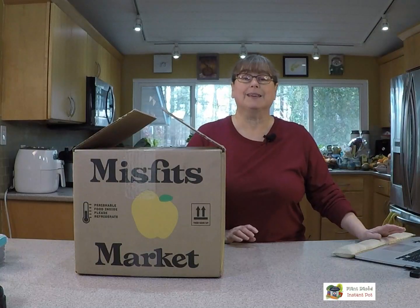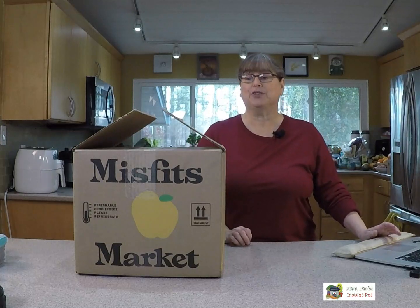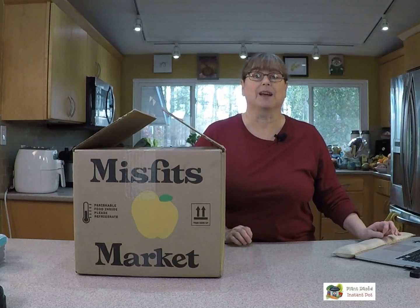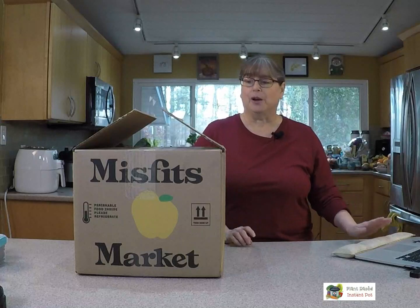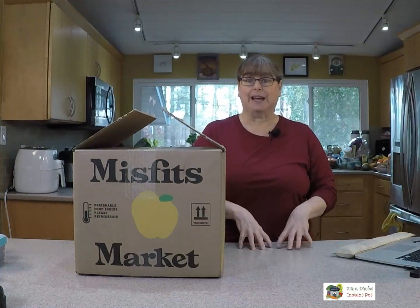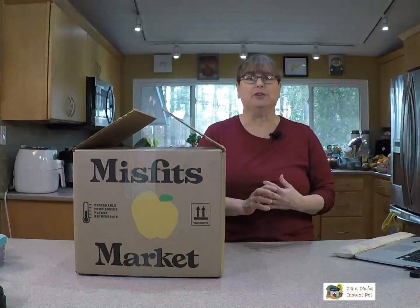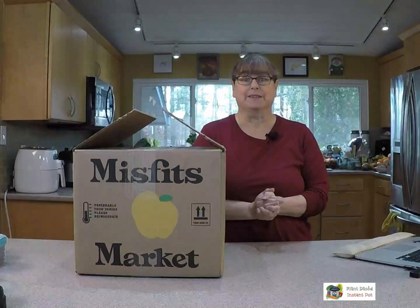Hey everybody! It's about time I'm back on video. I've been sick for the past couple of weeks, which is why there's been no Misfits Market unboxing. So I wanted to go ahead and do this one today. I did get it delivered yesterday but I've kept it kind of cold so everything should be fine, and I'll tell you if any of this is my fault.